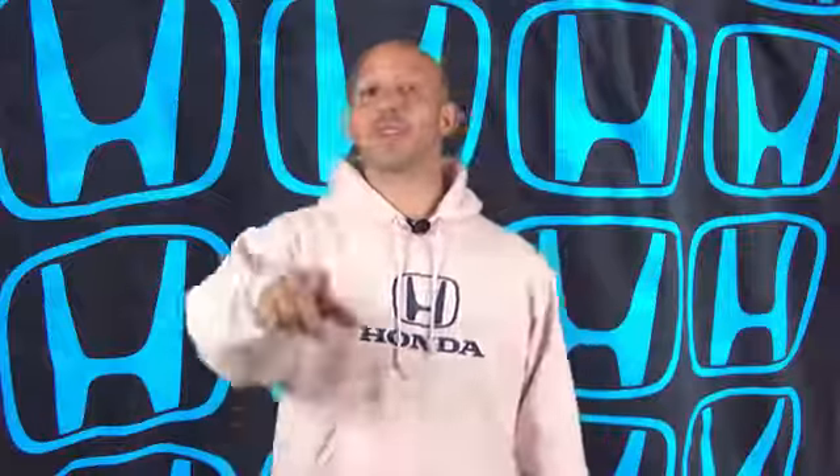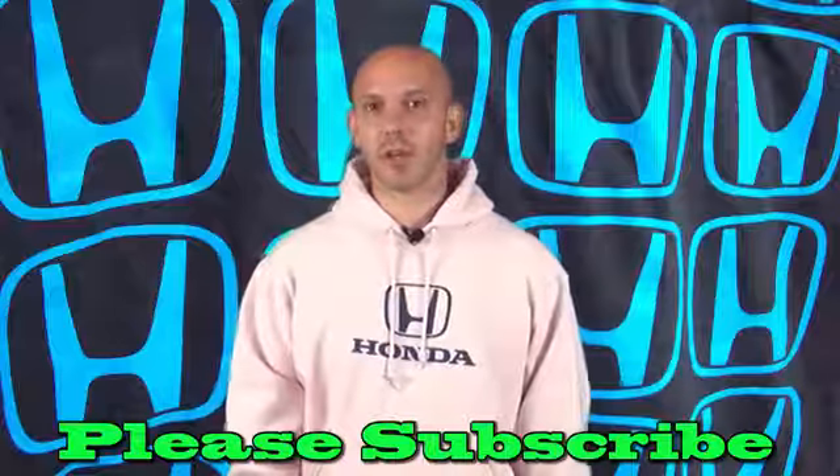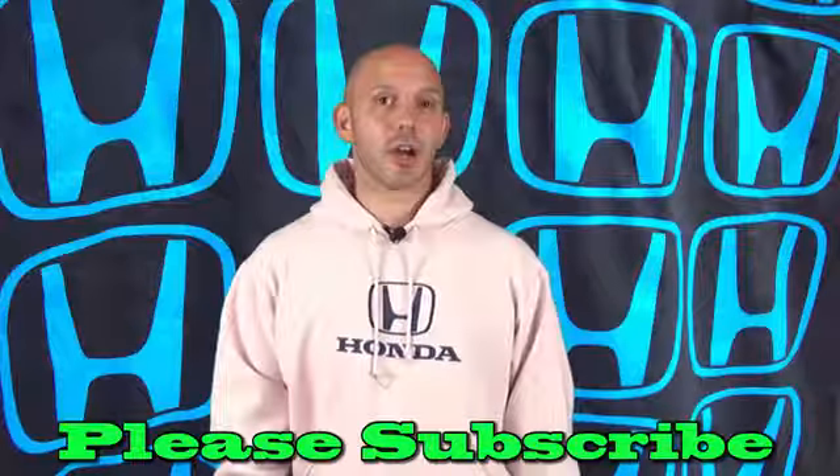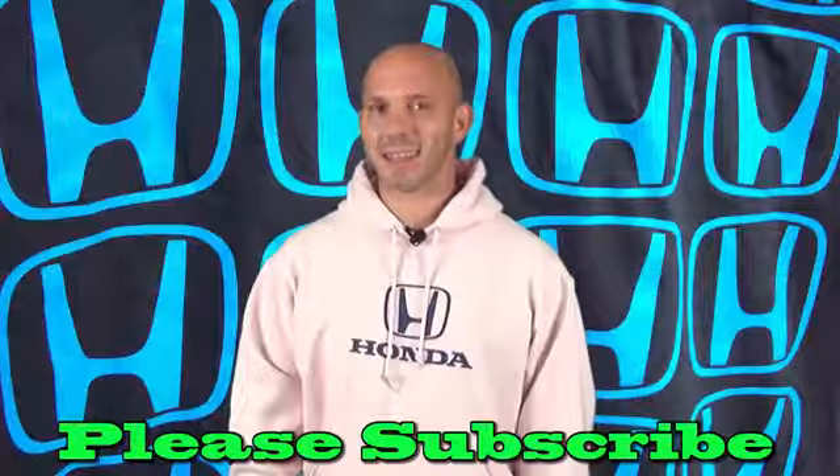Hi, I'm Honda Pro Jason. Welcome to the Honda Pro Show, watched by millions worldwide and kept alive because you subscribe. This week I have information about the Tokyo Motor Show, a new hydrogen car coming out by Honda, and new information on the 2016 Honda Civic. All this and more coming up next.